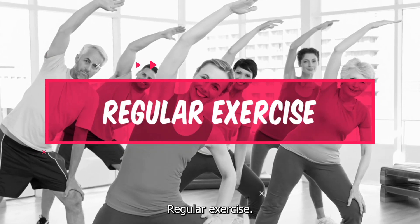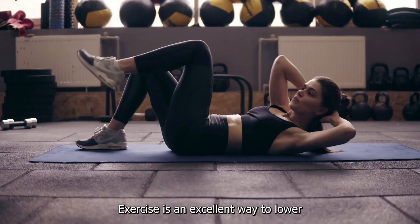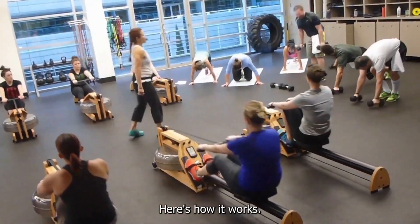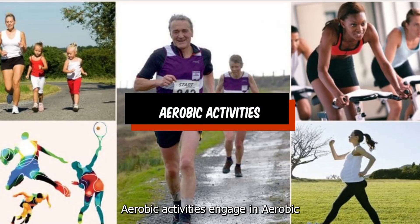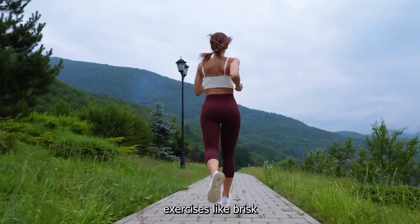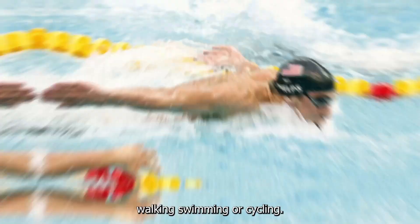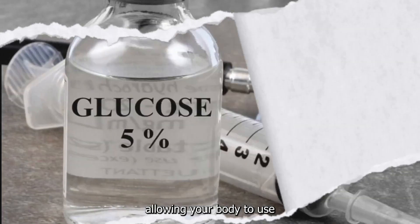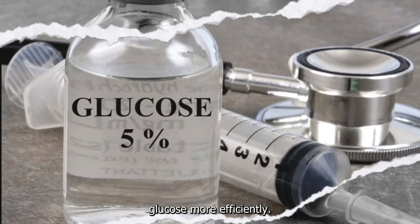Number 2: Regular Exercise. Exercise is an excellent way to lower blood sugar levels. Aerobic activities: engage in aerobic exercises like brisk walking, swimming, or cycling. These activities increase insulin sensitivity, allowing your body to use glucose more efficiently.